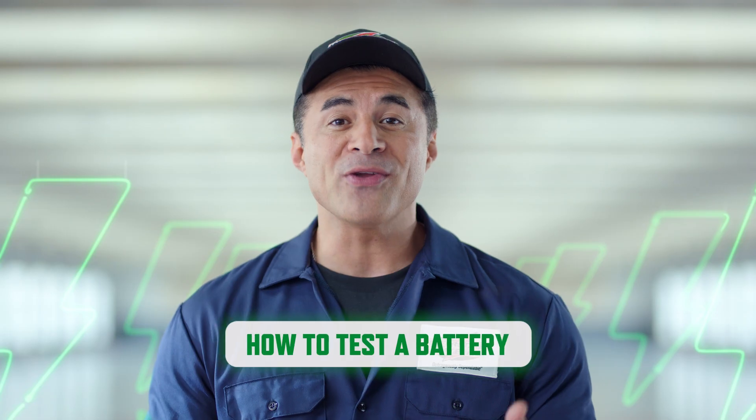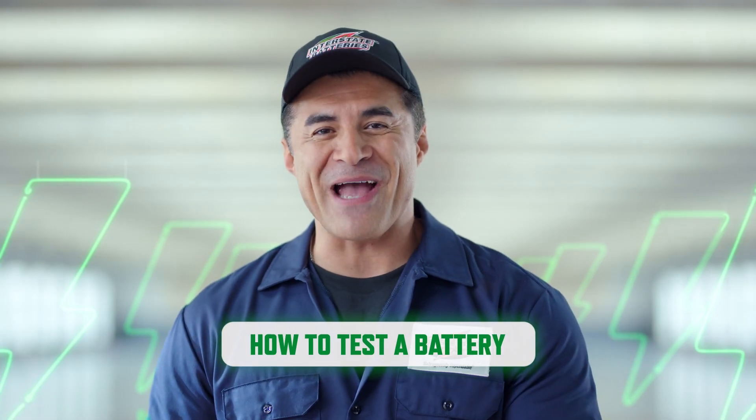If you live in a really hot or really cold place, always get a battery test before the summer and winter months. The simplest thing you can do is to take your car into your nearest auto shop. Getting your battery tested is often free, or you can watch this video on how to test your battery.